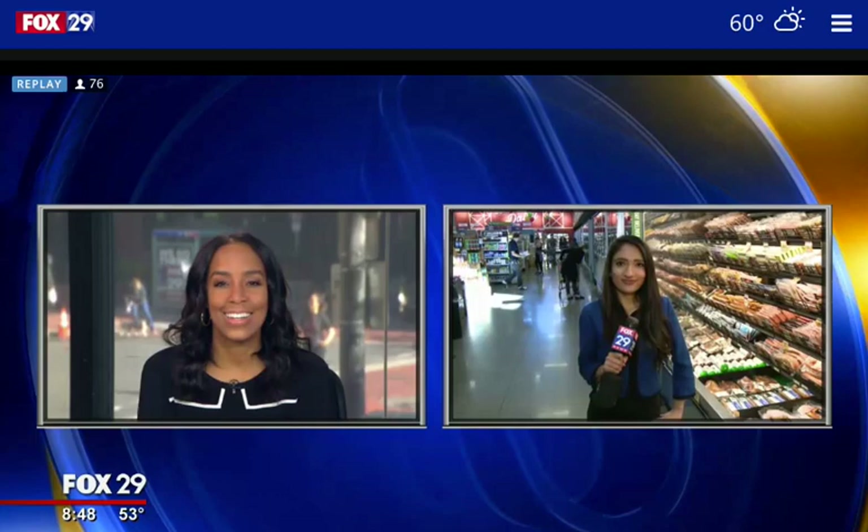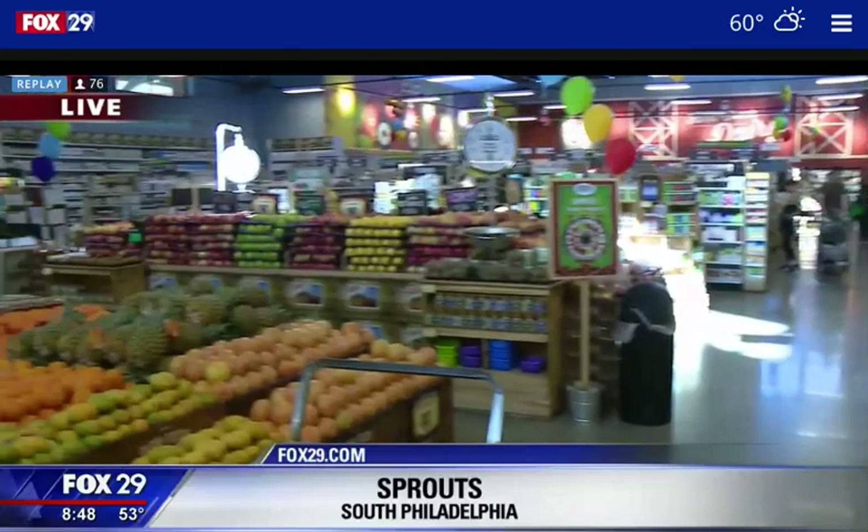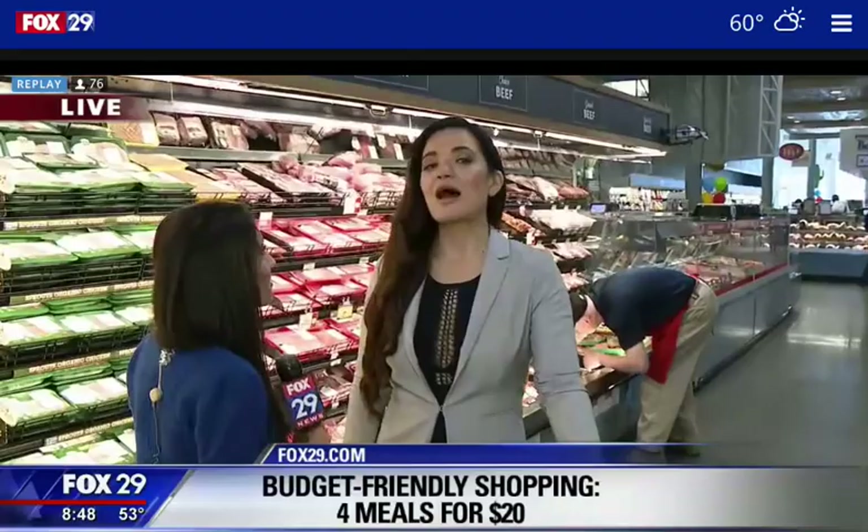Good morning, Lauren. Four for 20! We're here at Sprouts, which is a super healthy, super nutritional place — great fresh produce, but also some higher prices when you want organic food. We're with Christine Haronic from Gage Girl Training, and she says it is absolutely possible to eat great on a budget. A lot of people have the misconception that eating healthy is expensive, but she has a budget-friendly meal plan that lets you eat healthy for under $5 a day.